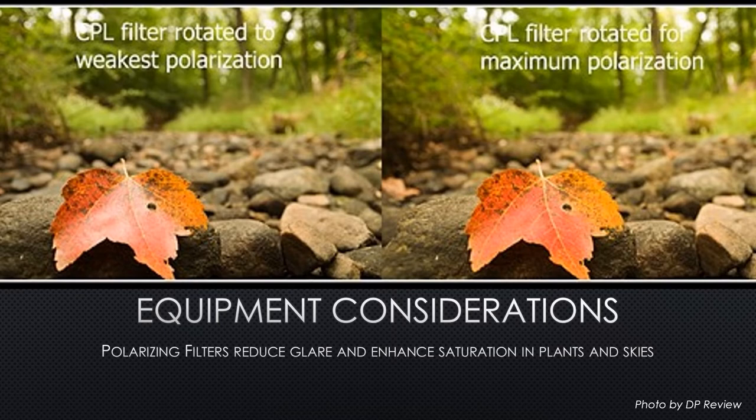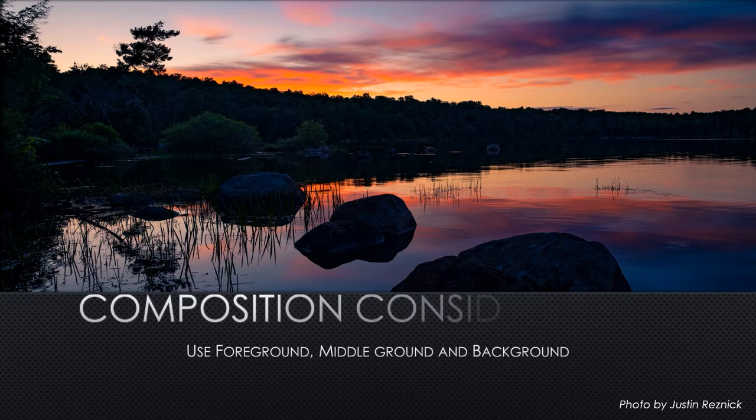Polarizers are one of the few filters that can't readily be replicated in Photoshop, so it's one of the few filters I still carry in my bag even in the digital era. To be most effective, polarizers must be used at a 90-degree angle to the sun. When using a polarizer, you can rotate the filter on the front of the lens to adjust how much impact it'll have on the scene. It's a bit of trial and error, but it can really enhance your images.